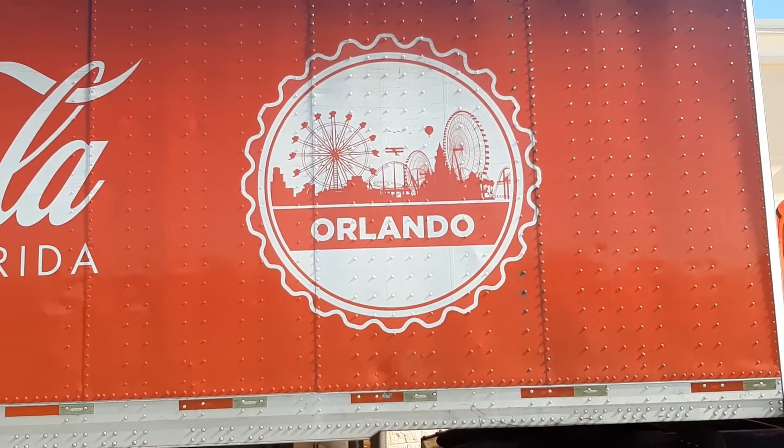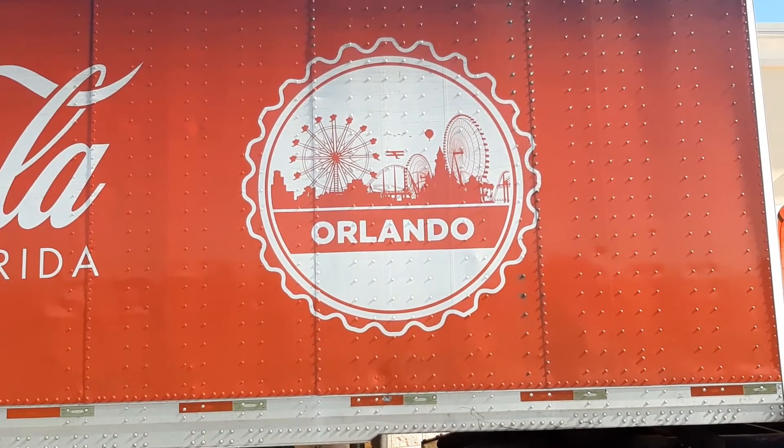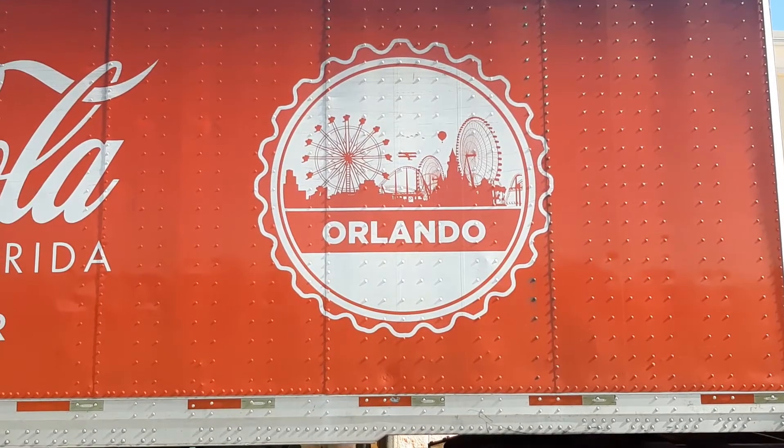So there you have it — the Coca-Cola truck. I finally got to film a Coca-Cola truck. I just wanted to share the joy of finding good graphics, fantastic graphics on a Coca-Cola truck.